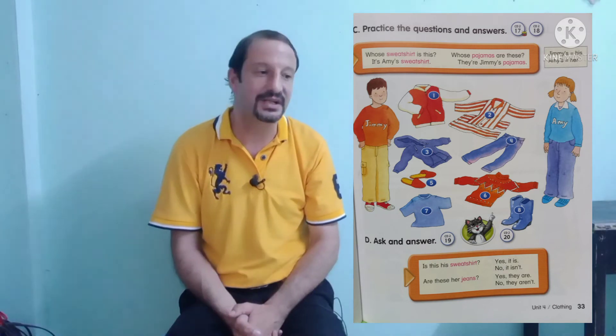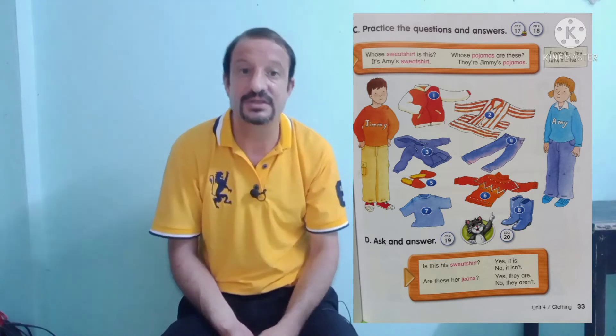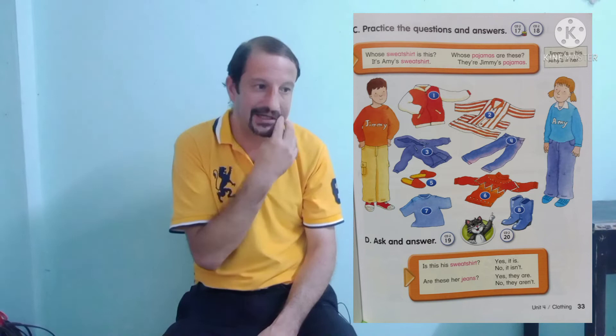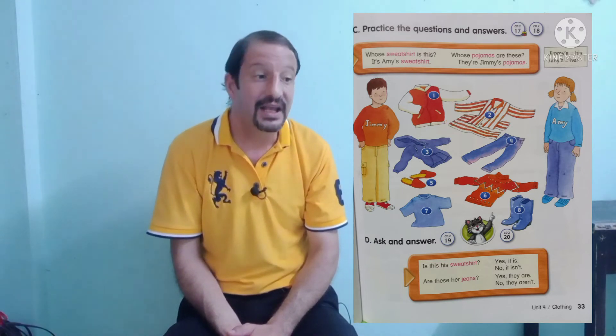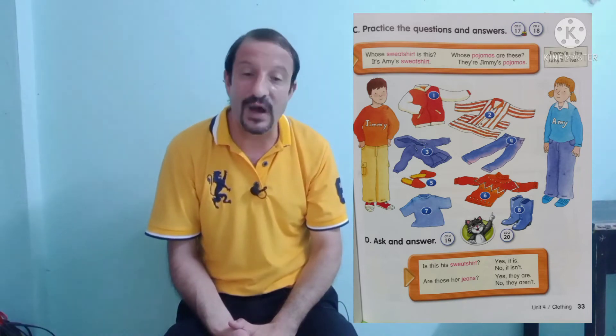Okay students, now ask the questions and you answer. Are you ready? Okay, very good. So number three — whose sweatshirt is this? It's Amy's sweatshirt.